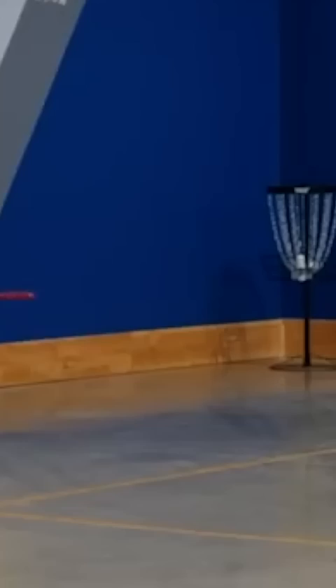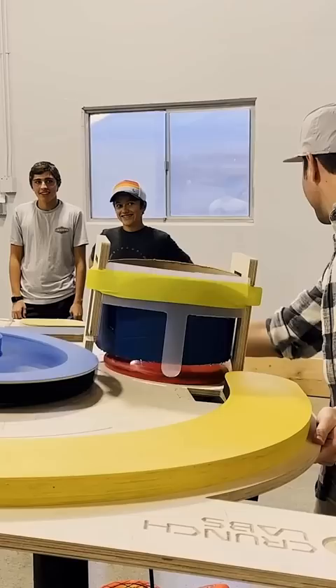I decided to flex on them a bit. I cleaned up with a no-look shot and let the mega disc launcher seal the deal. Sorry boys, looks like Uncle Mark's keeping his YouTube channel. Get in there!